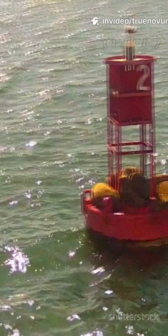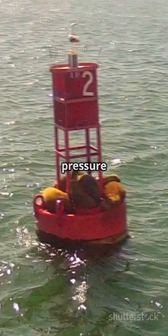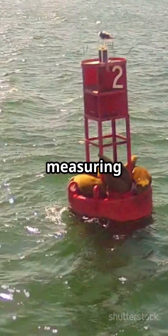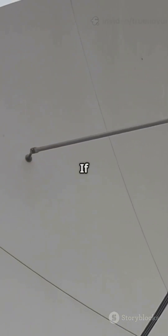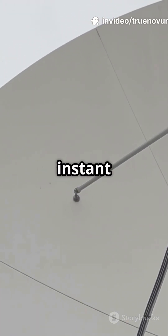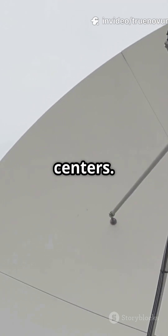That's where sea level sensors come in. Special buoys and underwater pressure recorders, called DART stations, float out in the ocean, measuring changes in the water's height. If these sensors notice the sea suddenly rising or falling, they send instant signals through satellites to warning centers.